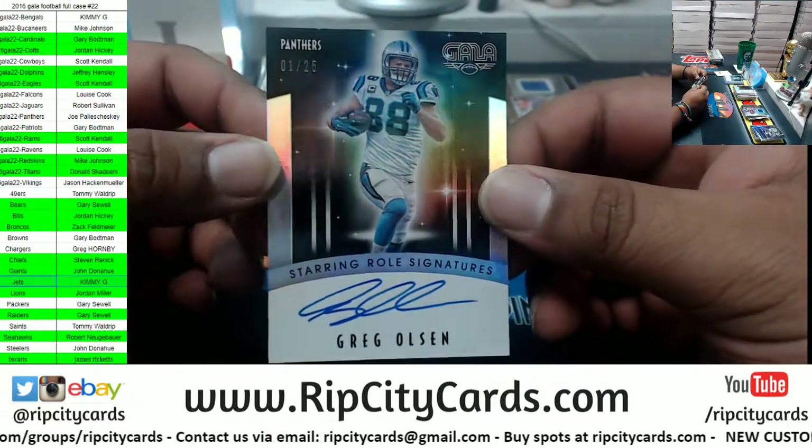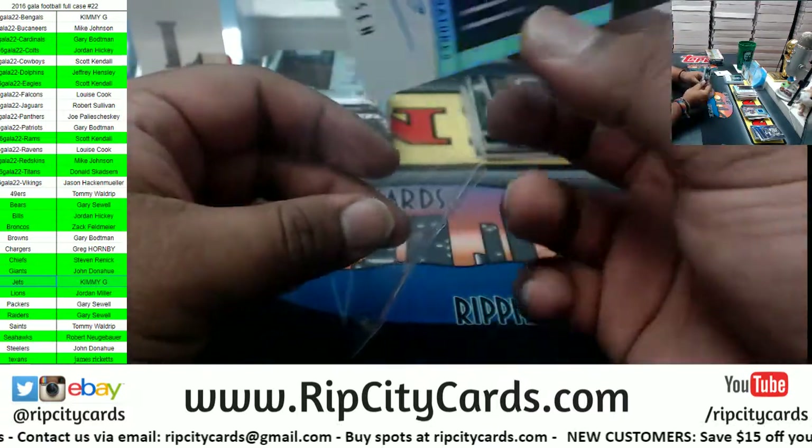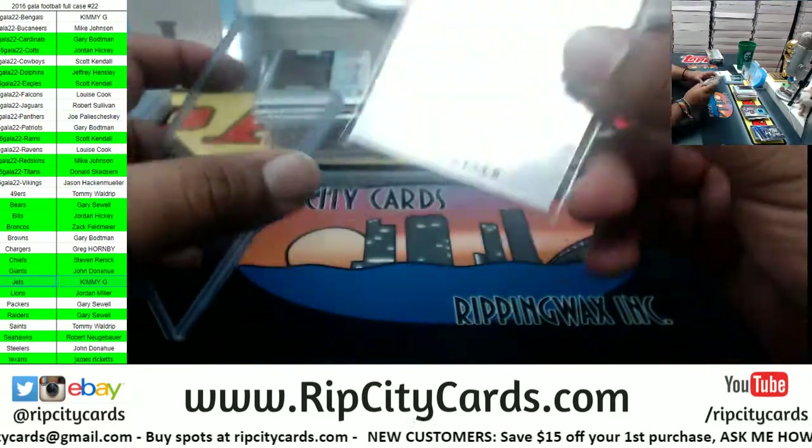One of the greatest tight ends ever, one of 25 — on-card auto for Greg Olsen of the Panthers. Very nice.